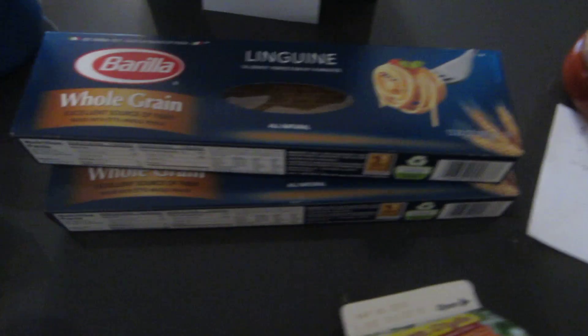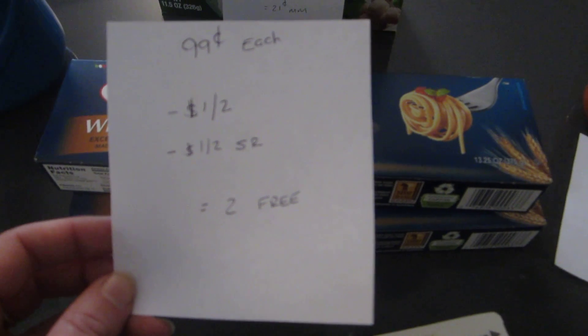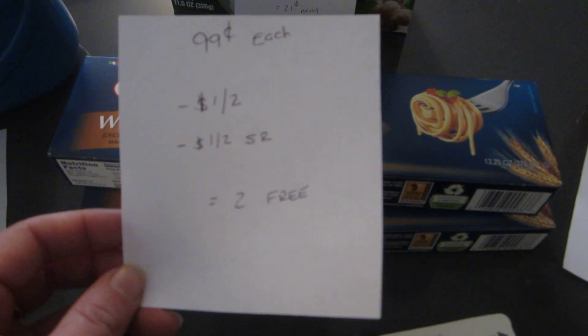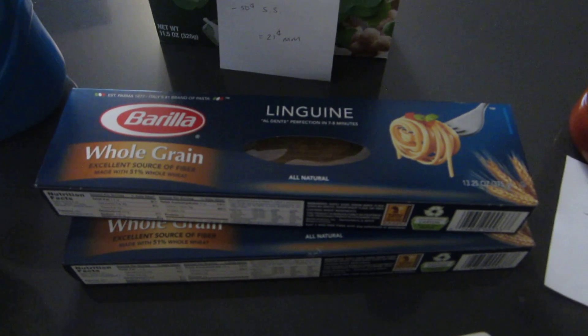The Barilla whole wheat or whole grain pastas are $0.99 each. There is a $1.02 printable coupon on coupons.com and there's also a $1.02 ShopRite loaded coupon. So you have $2 in coupons — it would cost you $2.00, so they're completely free.